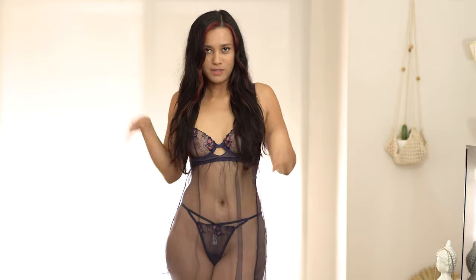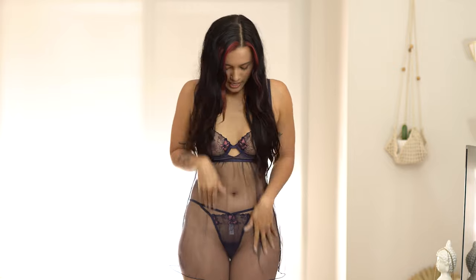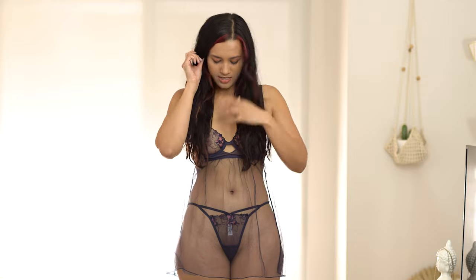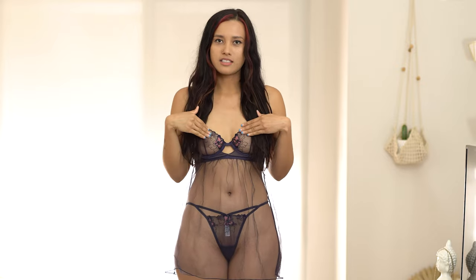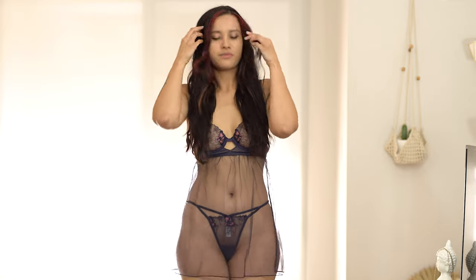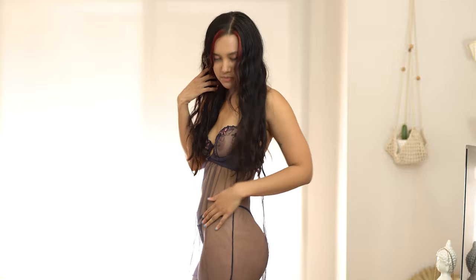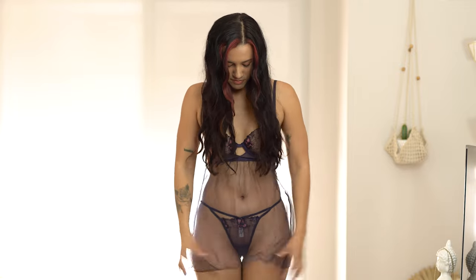Next we have the baby doll in dark purple. This color is very flattering — it's close to navy blue but not quite. It has the same floral detailing as the last one and is perfect for a night in. I definitely don't recommend wearing this out — wear a dress or slip over it. Super cute, and then there's the thong part and the sheer overlay.